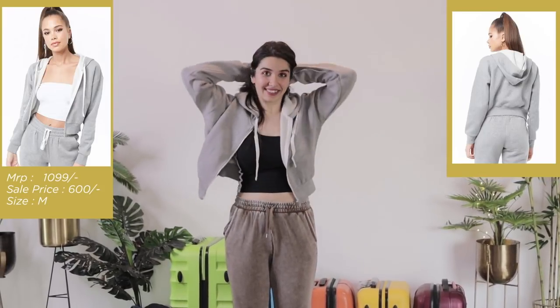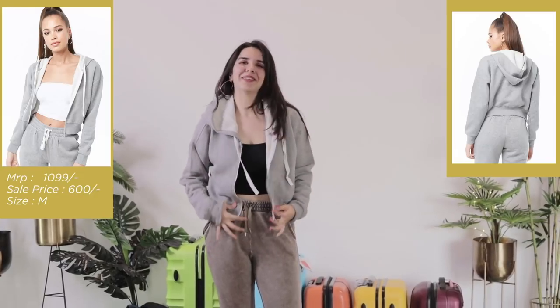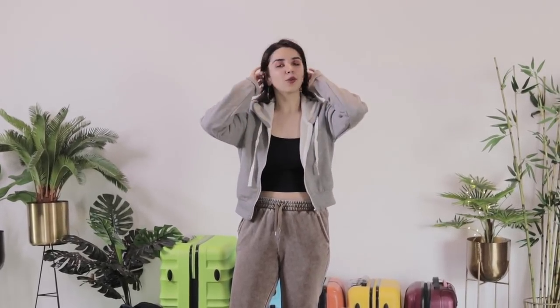Oh it's comfortable, it is comfortable! It's a good length, it's a great length. I would definitely love to wear this even in the summers — it's that good a length.